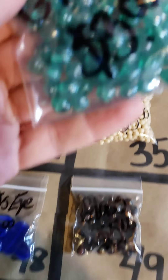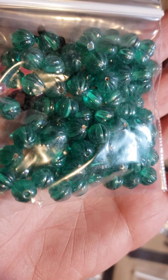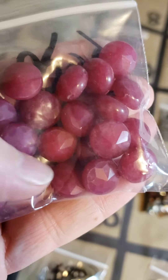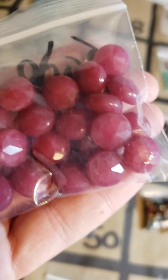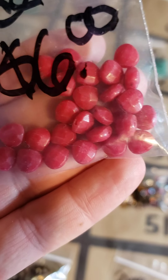Number seven: these are only $3 for these gorgeous glass beads. Number eight: these gorgeous jade — these are dyed jade, $6, and they are very pretty. Number nine: some more jade, smaller ones, also $6 — little harp shapes.